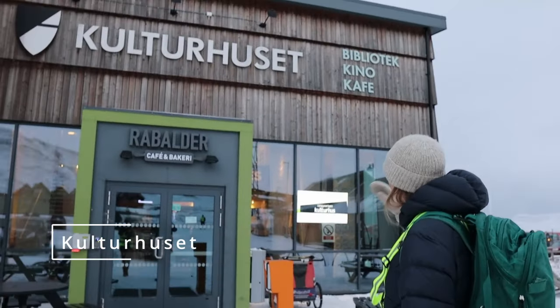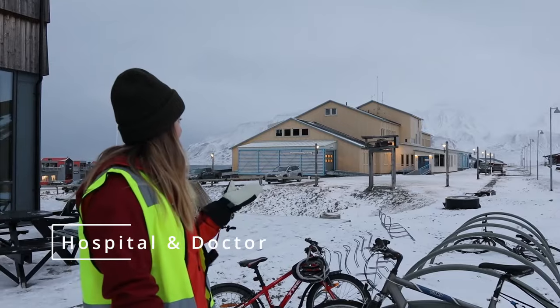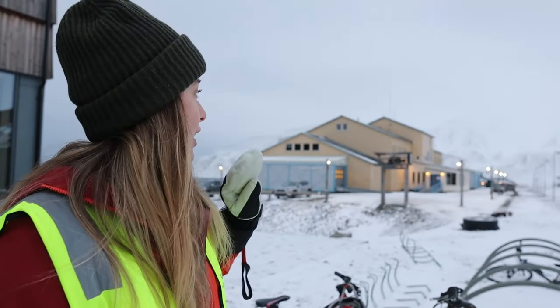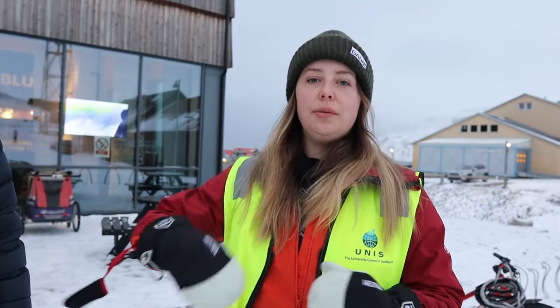Here we have Kulturhuset — the library, the cinema, and also a cafe. Usually on Mondays you can find quizzes here. For the cinema, every Sunday they show a new movie and it's only shown once, so if you really want to see it, plan ahead. There's also the hospital. They only do urgent and minor stuff — if you need an operation, you have to go to the mainland in Tromsø. But for smaller appointments like an eye infection or other minor issues, they will help you. It's the only doctor in town and you have to call or show up on the day — they don't do advance appointments.